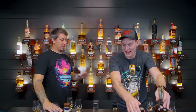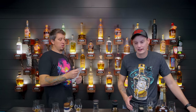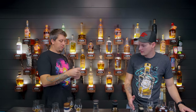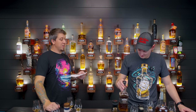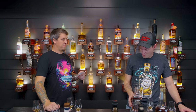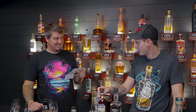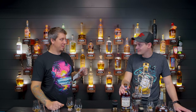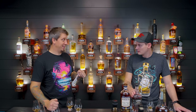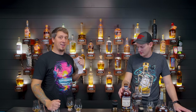Bottle reveal time. A is Jack Daniels Bonded — would never have guessed that, I would have guessed that was the Bottled and Bond. B is Heaven Hill. That came fourth for both of us — you put it dead last, I put it fourth. It did not do well. We expected higher. It drank like nothing — it was the airiest, wispy one.